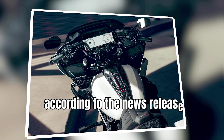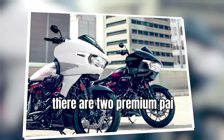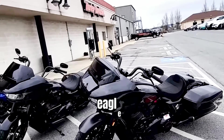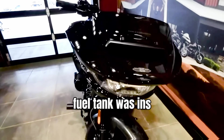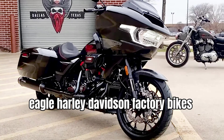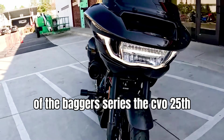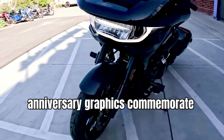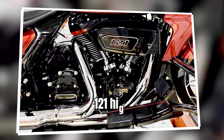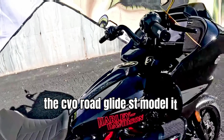According to the news release, essential characteristics of the bike include two premium paint options — Golden White Pearl or Raven Metallic. The Screamin' Eagle artwork on the fairing sides and fuel tank was inspired by the Screamin' Eagle Harley-Davidson factory bikes that competed in the MotoAmerica Mission King of the Baggers series. The CVO 25th anniversary graphics commemorate a milestone in factory customization. The Milwaukee 8 121 high-output V-twin engine is unique to the CVO Road Glide ST model.